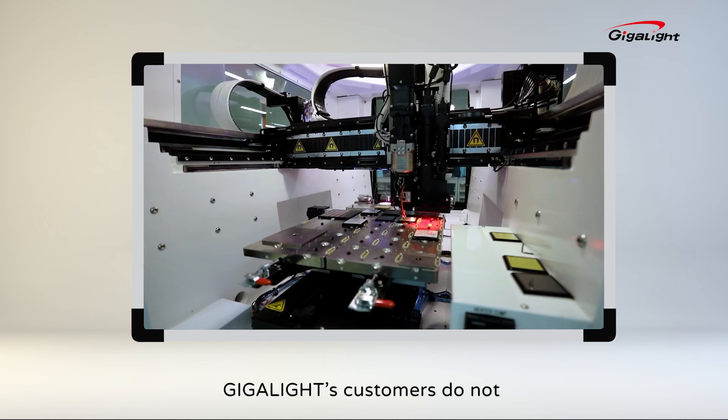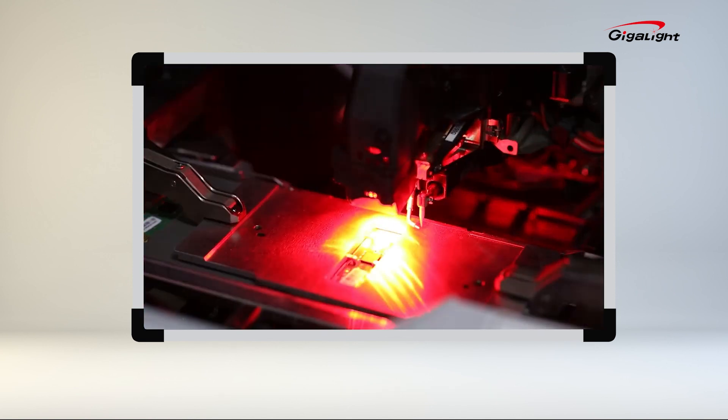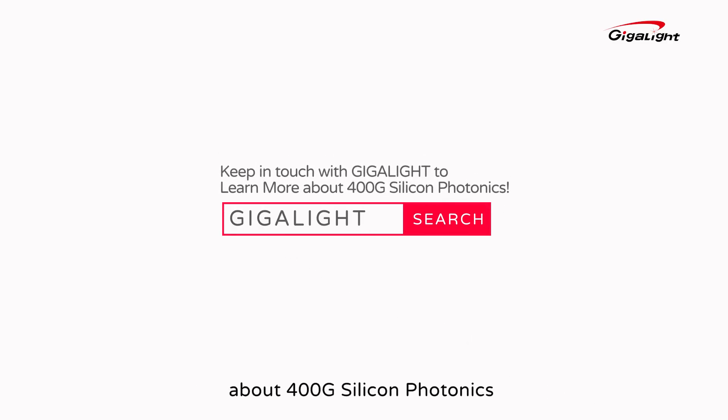Therefore, Gigalight's customers do not have to worry about the supply. Keep in touch with Gigalight to learn more about 400G silicon photonics.